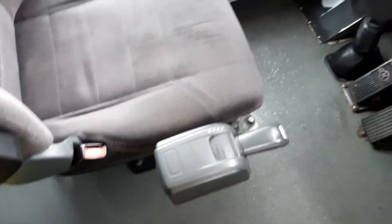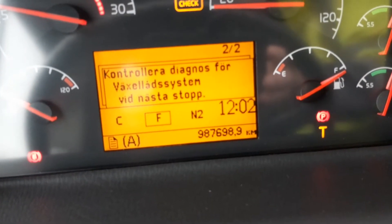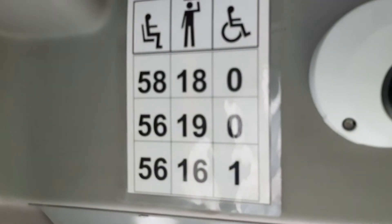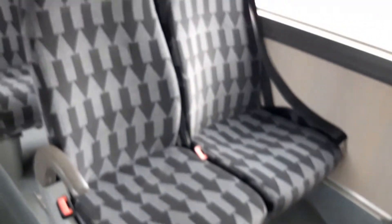I-shift gearbox. 987,000 km. 58 passengers. All seats have three-point belts.